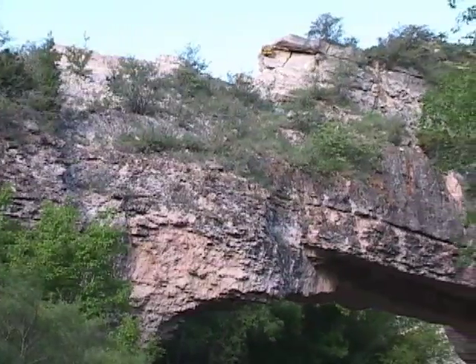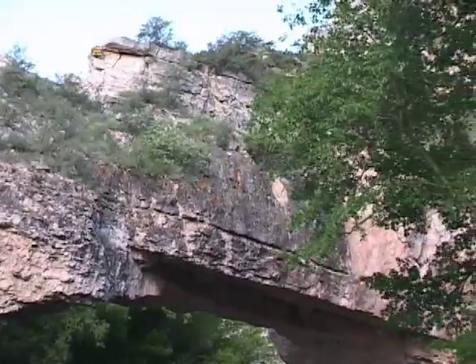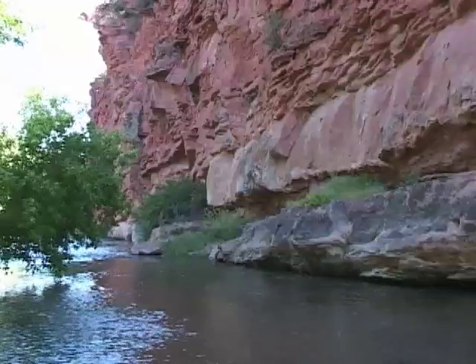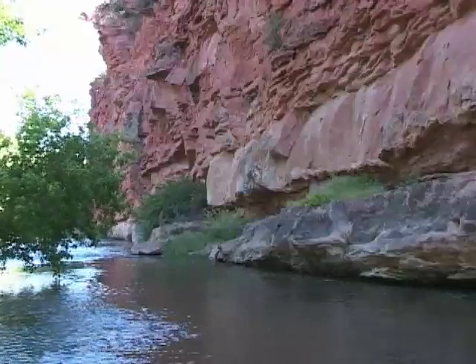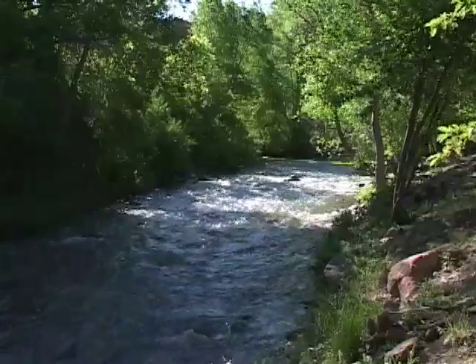The bridge and canyon are spectacular, but though they have been close to major transportation arteries, they've remained a relatively secluded and quiet oasis. The Oregon Trail passed within two miles of this place, yet there are few mentions of it in journals from the time.